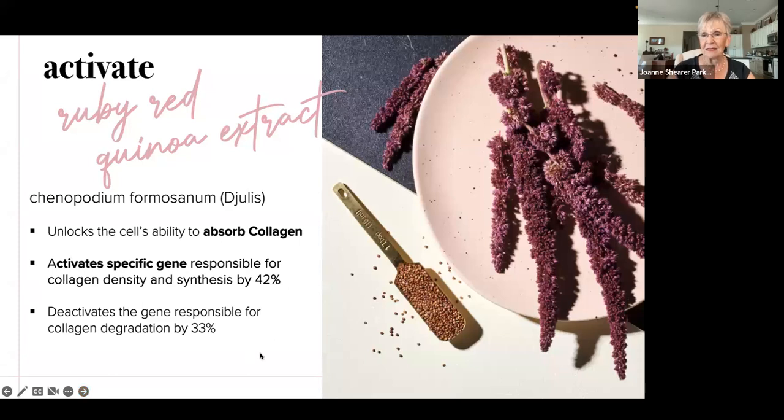What makes this special and unique is three things: it activates your own collagen production, it replenishes, and it maintains. All other collagen products on the market only replenish — that's all they do. But this collagen also activates your collagen production, and at the same time slows down the loss of your collagen. So you're getting a double benefit.